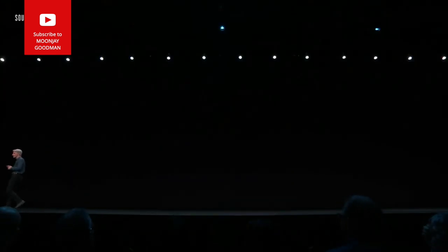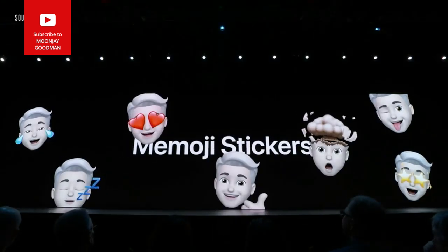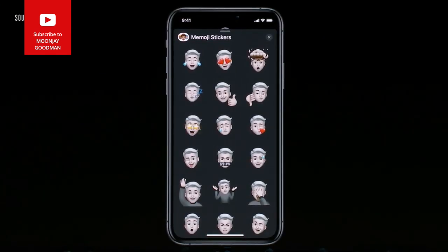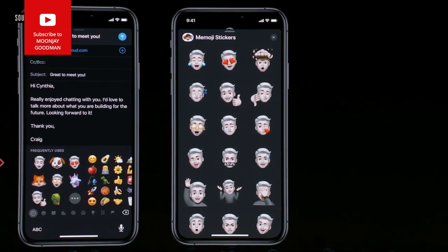We're introducing Memoji Stickers — we automatically create a sticker pack for you for each of your Memoji. You can use them in Messages, and we've also incorporated them right alongside emoji in the system keyboard.